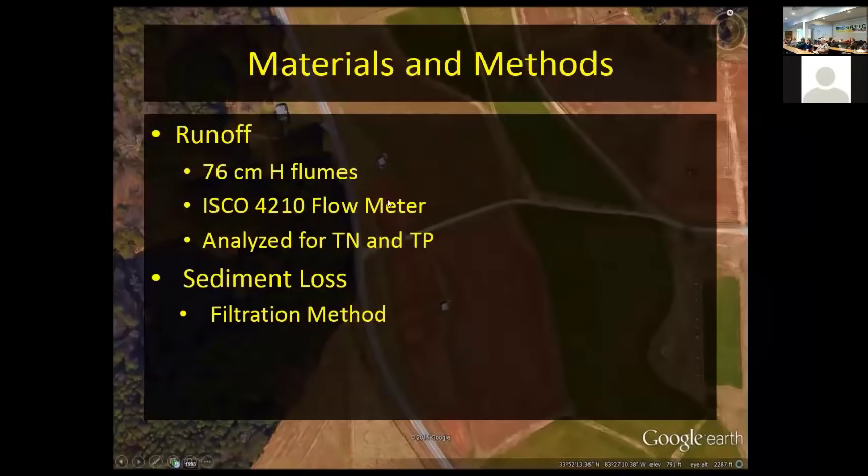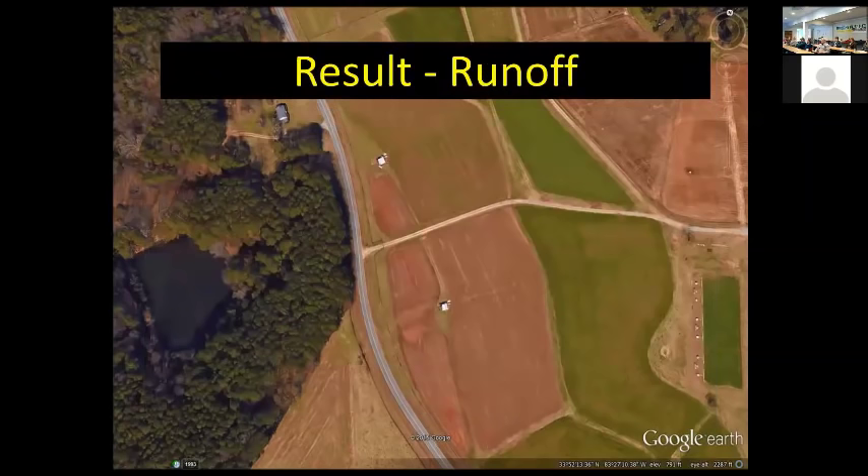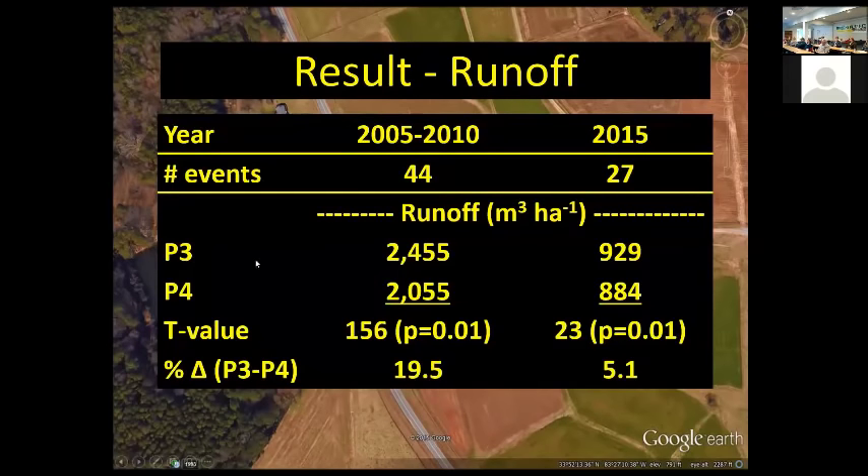We have H-flumes in these watersheds to monitor the amount of water running off, along with water samplers and flow meters. We can analyze water samples for total nitrogen, total phosphorus — both soluble and insoluble — and filter sediment to determine the amount running off. From 2005 to 2010 there were 44 runoff events, and the P3 watershed had about 19% more water runoff than P4.